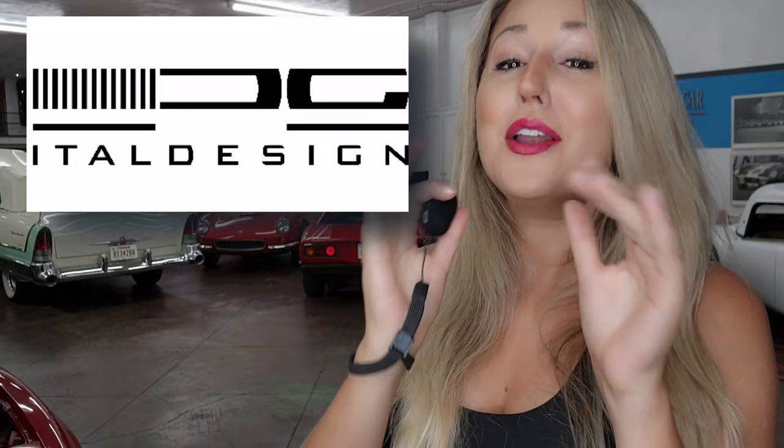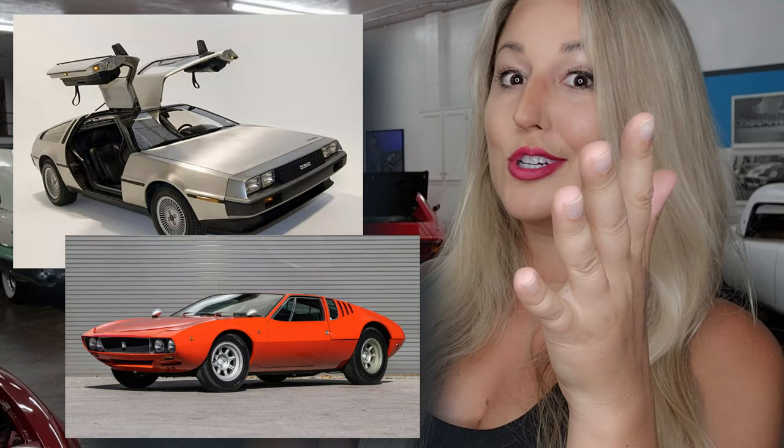At this time, Giugiaro had already founded Italdesign. Under his belt were such famed designs as the BMW M1, Lotus Esprit S1, the DeLorean, the Mangusta — which we had just mentioned as the influence for the AMX-2 — and also the Iso Grifo. I love the Iso Grifo. My cat is named after Renzo Rivolta.